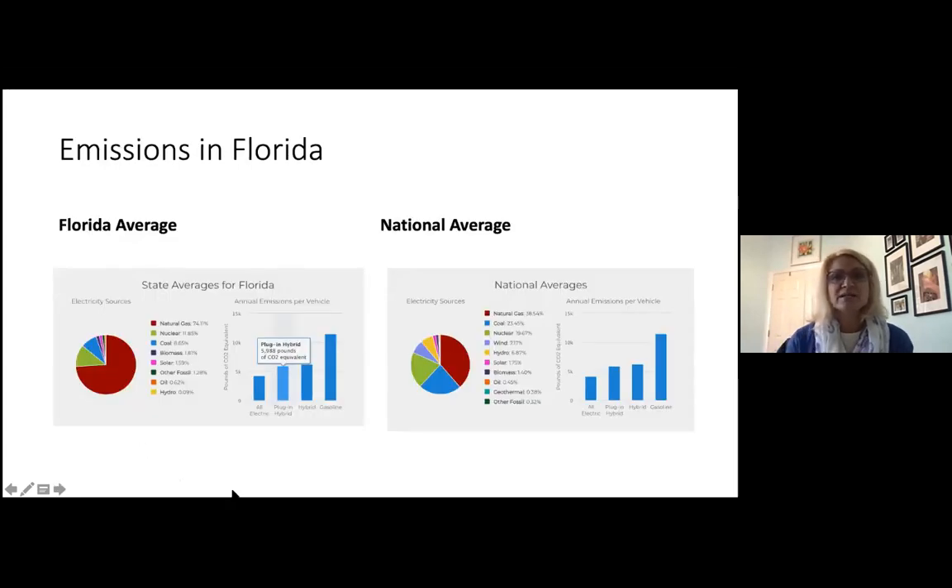I also wanted to point out the emissions data I talked about in the video. These are greenhouse gas emissions from the Department of Energy's website. Nationally, based on the source of electricity generation — a big chunk of which is natural gas — driving an electric vehicle is well under half of the emissions generated compared to a regular car. Florida is very similar to the national average in terms of those emissions data.